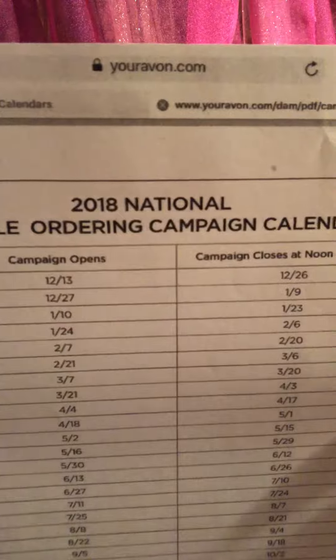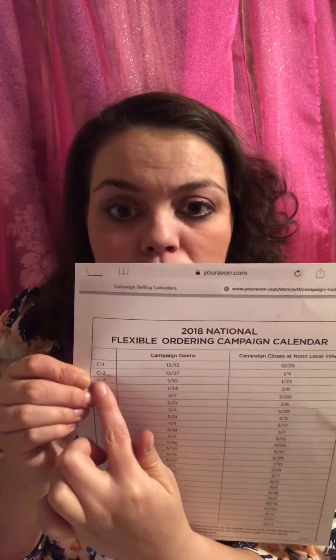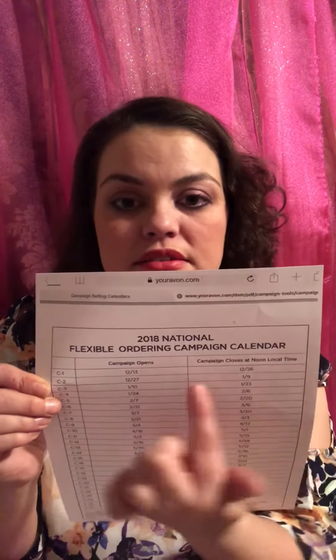This is the 2018 flexible ordering schedule and what you do is you look at what campaign we're in, and then you can order and submit your order from this day to this day. For instance, if we're in campaign two, you can turn your order in between this day and this day — between the two dates to get your order in.